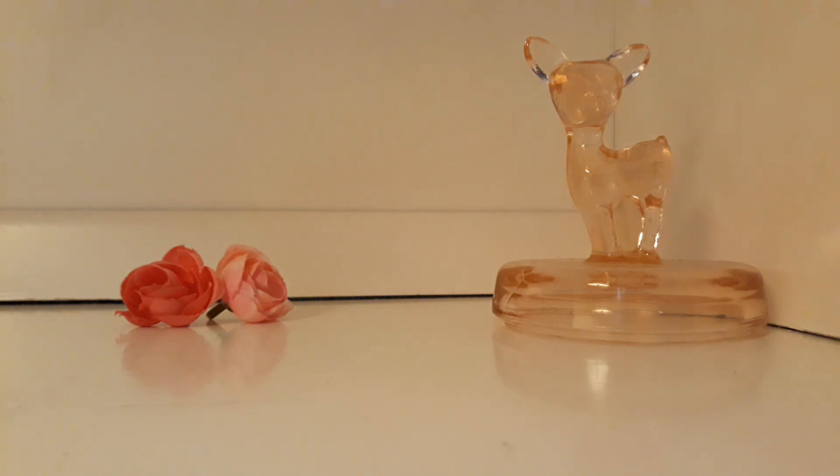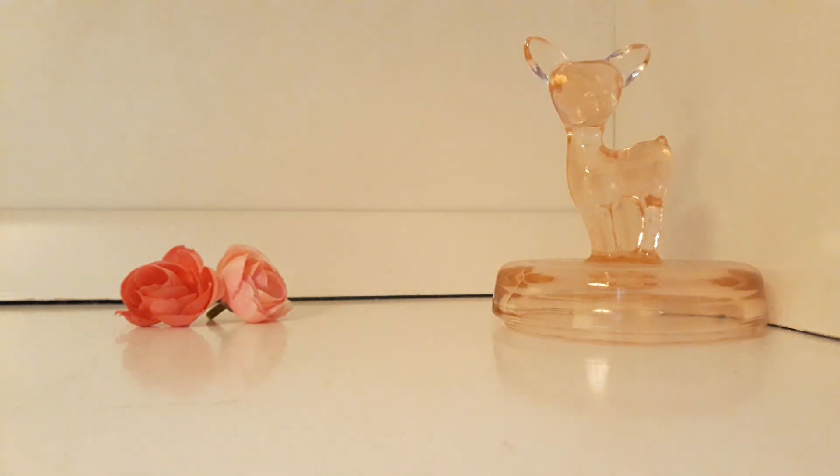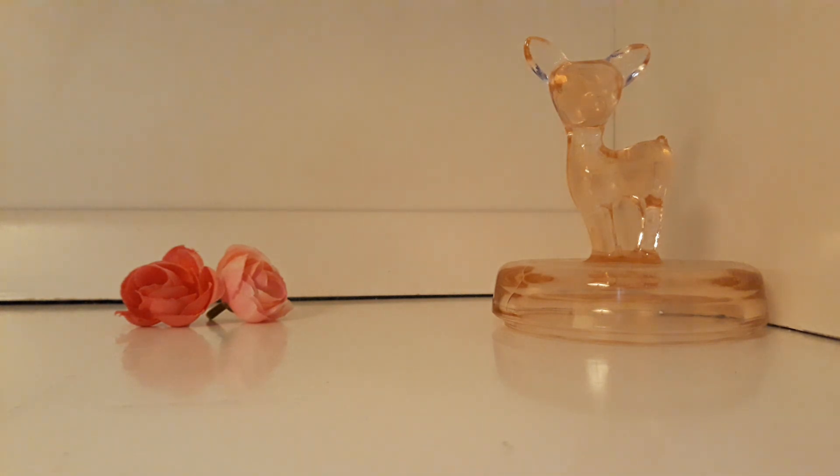I also wore a bunch of samples. I wore Santal Blush by Tom Ford — this one is just that sandalwood scent, kind of violet-y to me, an interesting sandalwood. I do like it, but it reminds me of Adam Levine for Her, which is like $15 versus $350, so that's an easy choice to make.